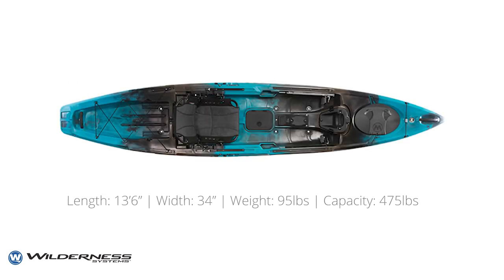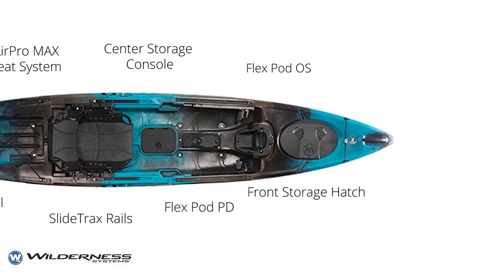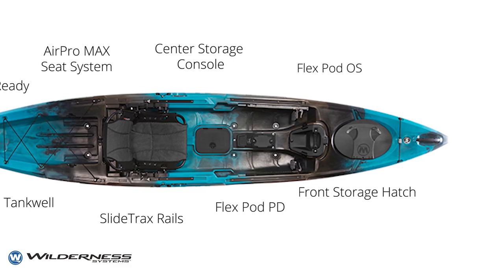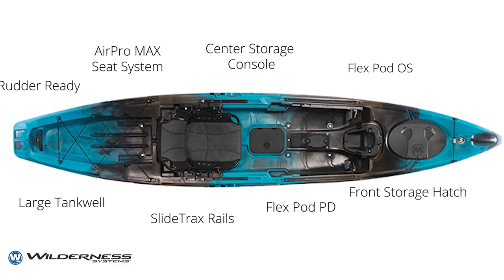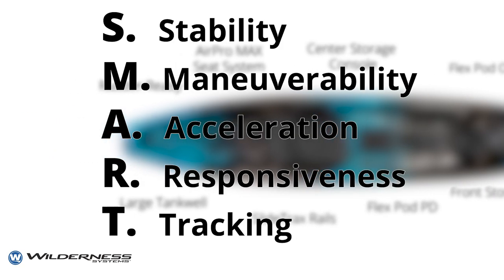Next is the 135. It's 13 feet 6 inches long, 34 inches wide, weighs 95 pounds and has a capacity of 475 pounds. It has the same features but boasts a larger front storage hatch and improved speed, stability and tracking. That doesn't even begin to touch on the smart hull technology both kayaks have, combining stability, maneuverability, acceleration, responsiveness and tracking for an optimal on-the-water experience.